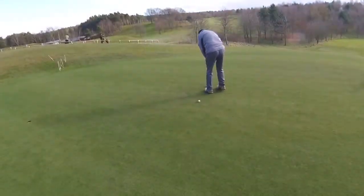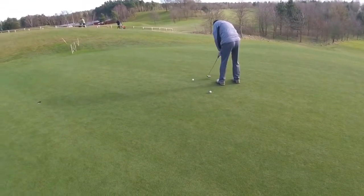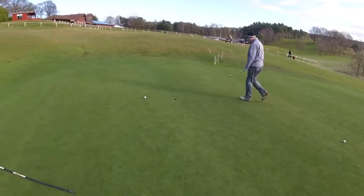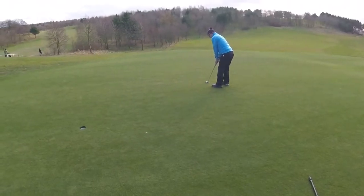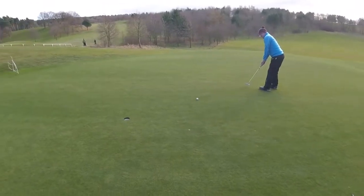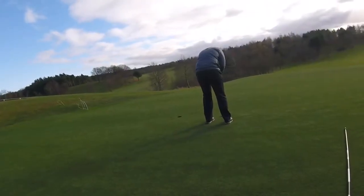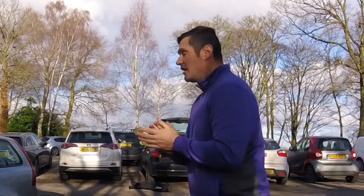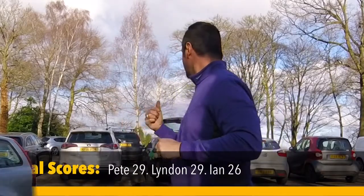There's still some in there. Ian's birdie attempt - he's not got it. We'll give you that Ian for a 4. This for the game then. He's got it. A lot of fun out there today - finished tied, 29 points me and Lyndon, 26 to Ian.